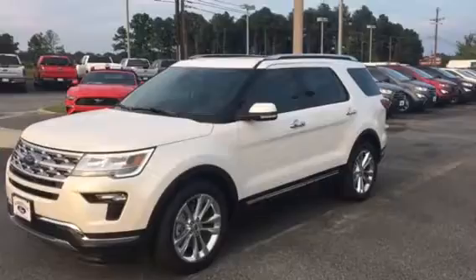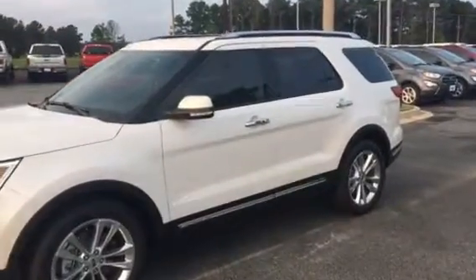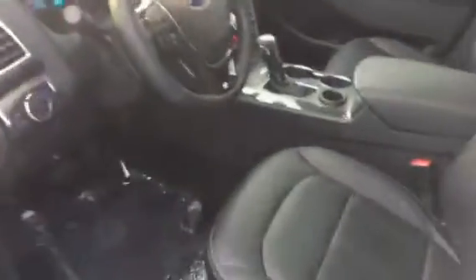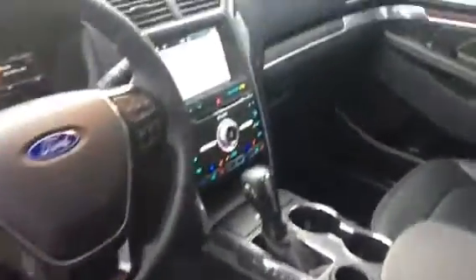2018 Limited, ebony black interior, front sensors, rear sensors. It does have the lane keeping system, blind spot monitoring system, adaptive cruise control, navigation, heated and cooled seats, panoramic split roof, power fold mirrors, memory seats — very, very heavily equipped, just like a Platinum, just cosmetically a little different.